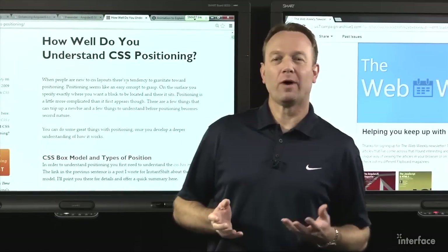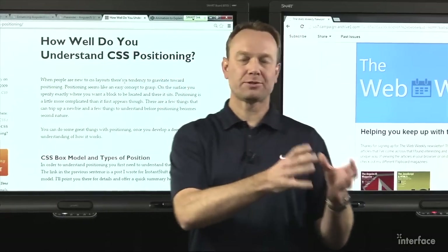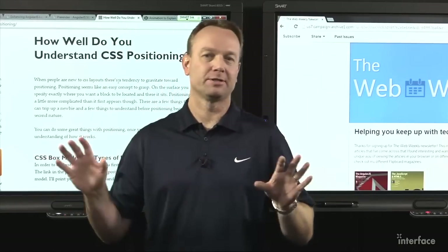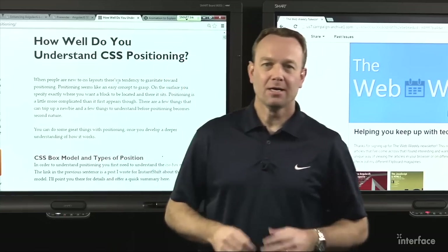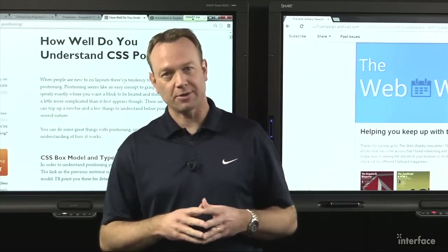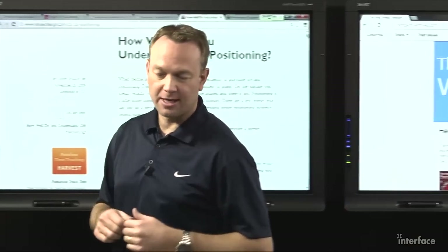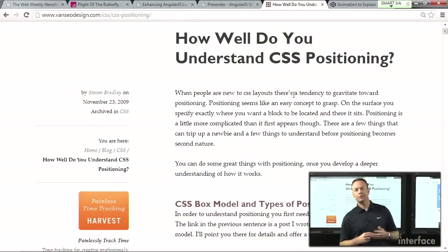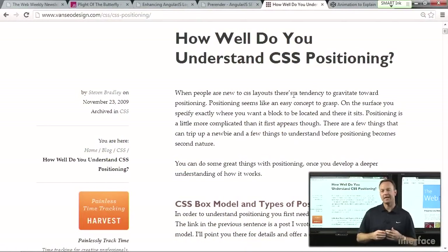If you work in web development, you're probably really comfortable in certain areas and there are other areas that sort of live in the dark and you just don't touch them — you're kind of scared of those. Well, if CSS positioning is one of those, I would highly recommend checking out Steven Bradley's article on how well you understand CSS positioning. It's an excellent article that goes into absolute, fixed, relative, z-index, and he explains it in a way that's very easy to comprehend. I highly recommend it if you want to get better at the differences between those and how they work in your applications.